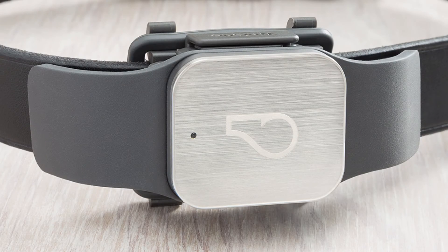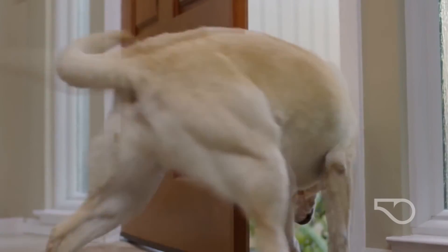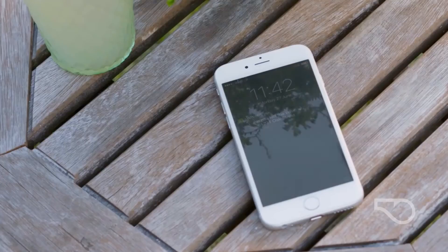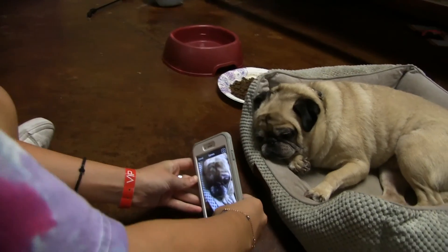The Whistle Pet Tracker attaches to the collar, uses GPS and cell towers to keep track. Set up a geofence safe zone, and if your pet wanders away from it, Whistle sends a notification to your phone.